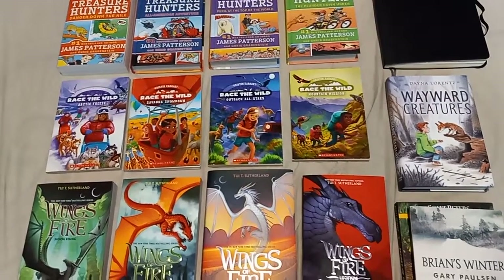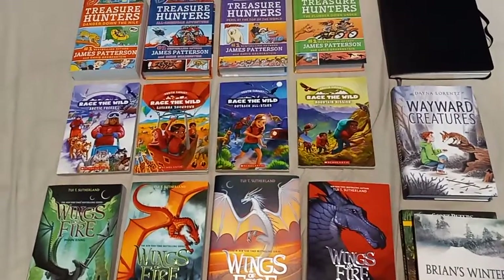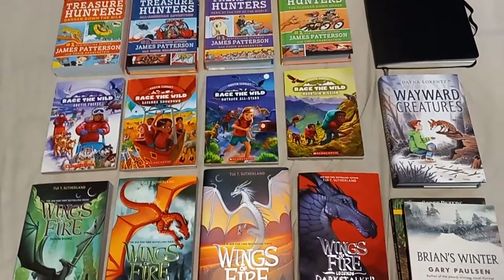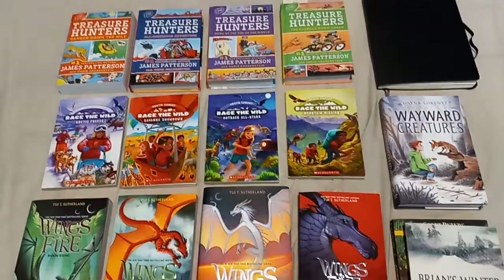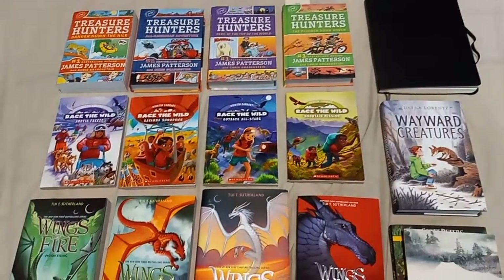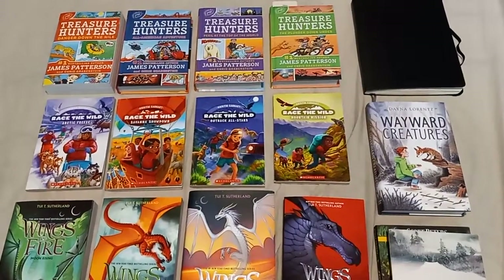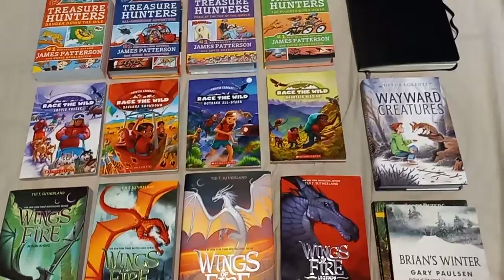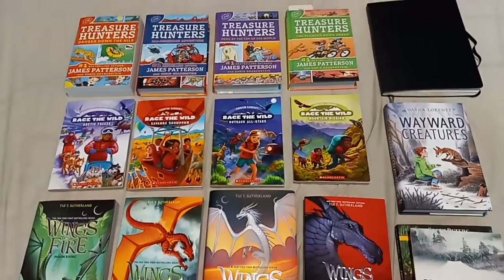Hey folks, this is Game Master Mike, and I am starting some book series right here. We are going to take a look at all these books that I'm slowly collecting because these series are awesome. I have received a good amount of books and I've been going to Barnes & Noble a lot to pick up some of these book series. I'm also going to do a small review of the books that I'm reading.